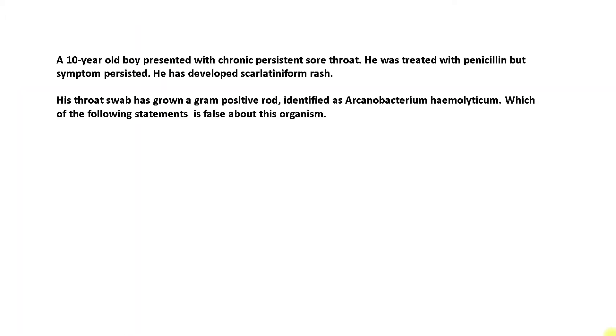A 10-year-old boy presented with chronic persistent sore throat. He was treated with penicillin but symptoms persisted. He developed a scarlatiniform rash. His throat swab grew a gram-positive rod, identified as Arcanobacterium hemolyticum.